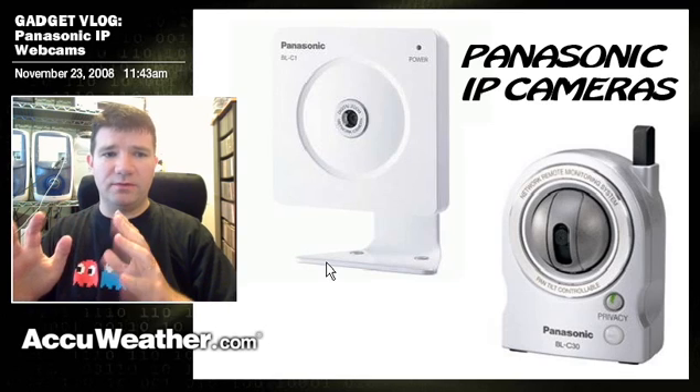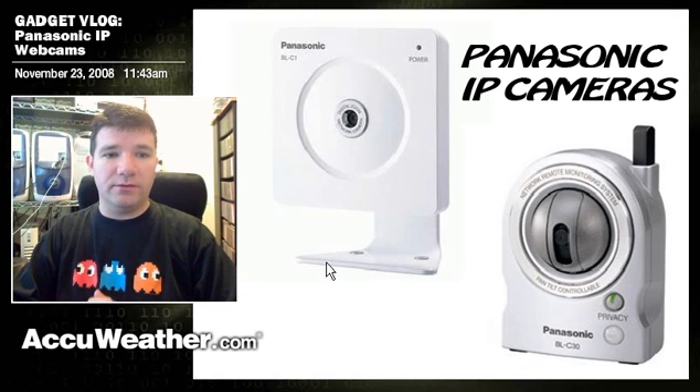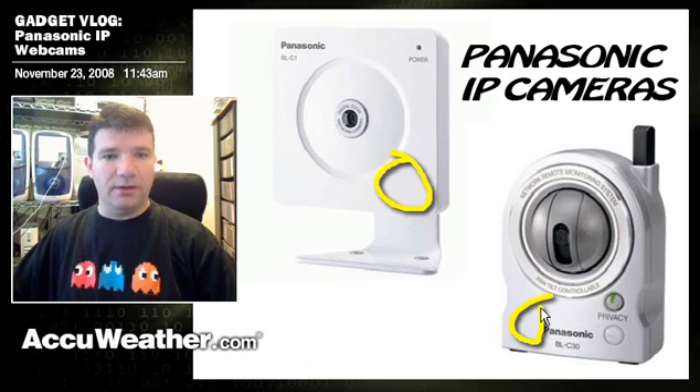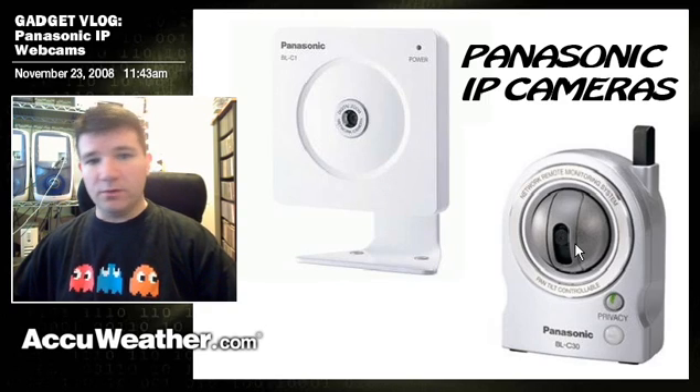I'd like to say these webcams have saved my life, but they really haven't. But they're really nice because, like the other IP cameras that I reviewed, they have a little computer inside of them. Basically inside here is an actual computer with a web server in it, which means that you do not have to hook these cameras up to your computer — you get rid of that middle man.